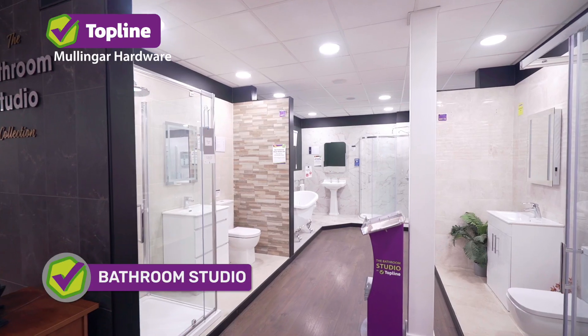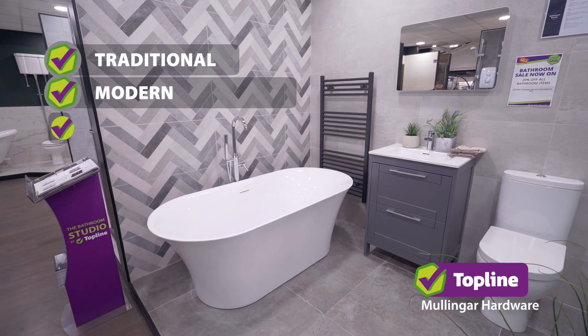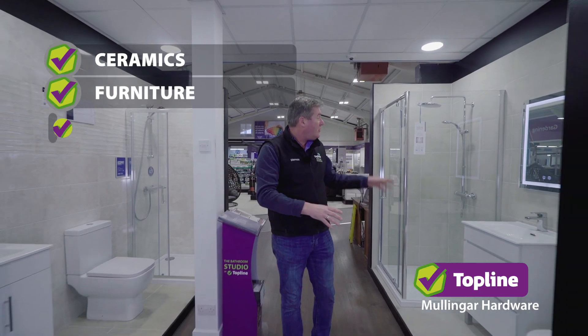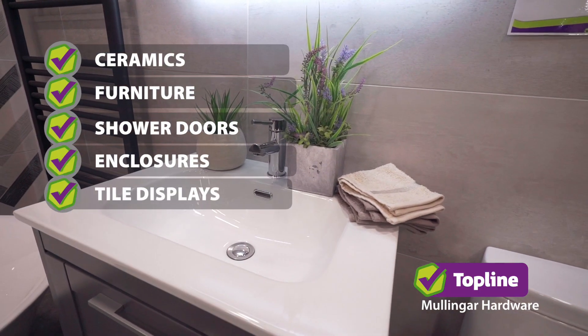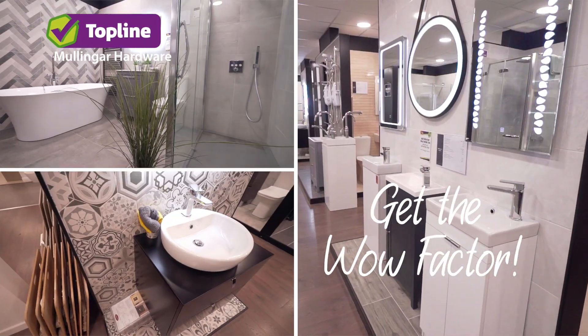Here we are in the bathroom studio. Our new display has a real wow factor. We have a full range of traditional, modern and ecologically conscious bathroom furniture and ware. Massive range of bathrooms, ceramics, furniture, shower doors and enclosures, tile displays. Get the wow factor in the bathroom studio.